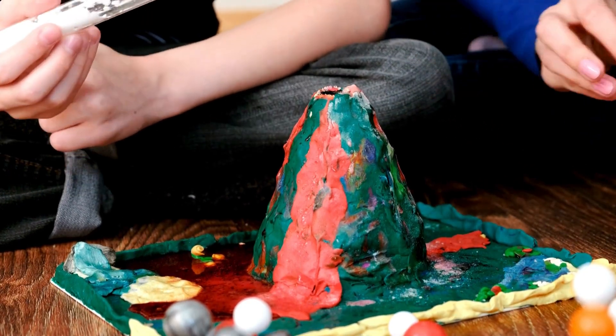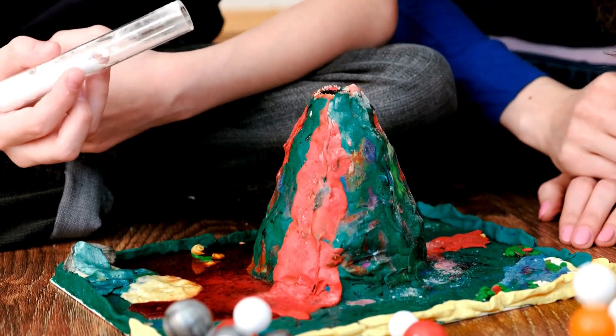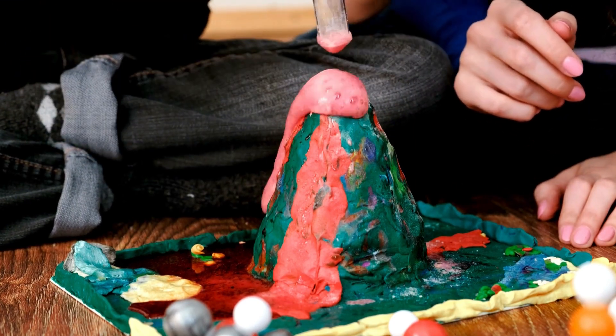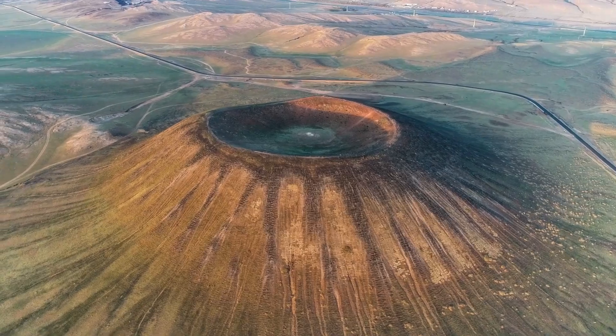Add a few drops of red food coloring, then spoon in some baking soda and watch your volcano erupt!